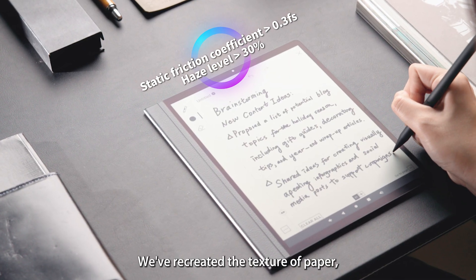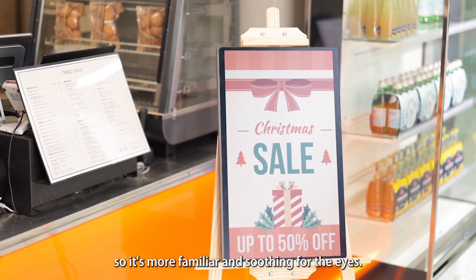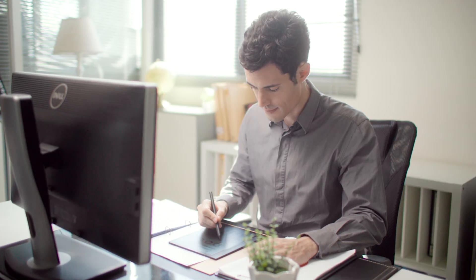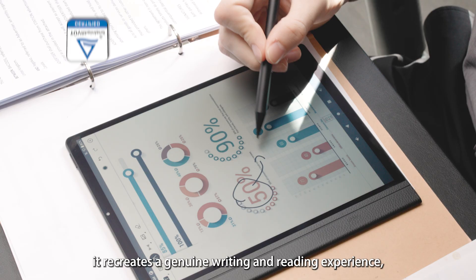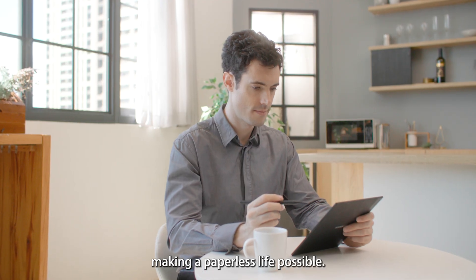We've recreated the texture of paper, restoring the original colors of nature, so it's more familiar and soothing for the eyes. Reducing blue light stimulation, it recreates a genuine writing and reading experience, making a paperless life possible.